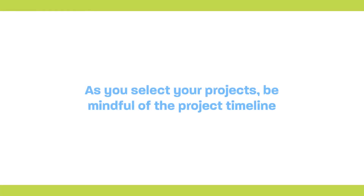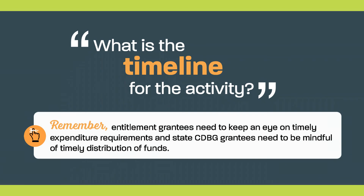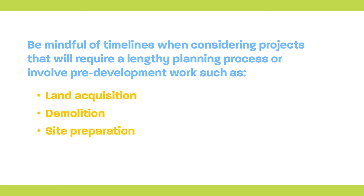Finally, as you select your projects, be mindful of the project timeline. Ask yourself: What is the timeline for the activity? Remember, entitlement grantees need to keep an eye on timely expenditure requirements, and state CDBG grantees need to be mindful of timely distribution of funds. Keep in mind that sub-grantees and sub-recipients often face even shorter timelines to complete their grants than grantees, as it takes time for the state or entitlement to conduct a competitive award process. All grantees should be mindful of these timelines when considering projects that will require a lengthy planning process or involve pre-development work, such as land acquisition, demolition, or site preparation.